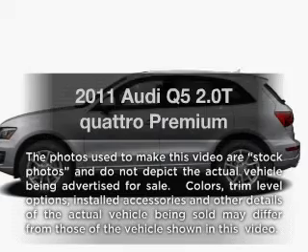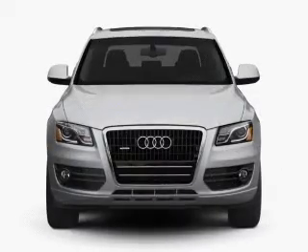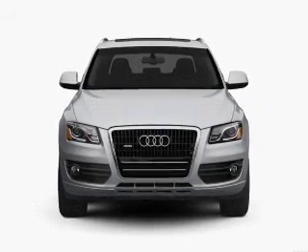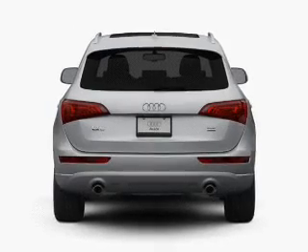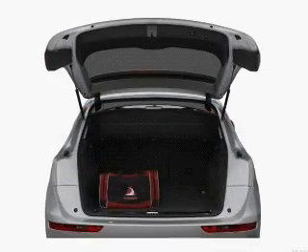Imagine yourself in this 2011 Audi Q5. If you're looking for an automobile with great attributes, look no further. With an efficient four-cylinder engine that responds smoothly to its automatic transmission, anti-lock brakes help you bring your vehicle to a safe stop, and memory settings are one of many features.